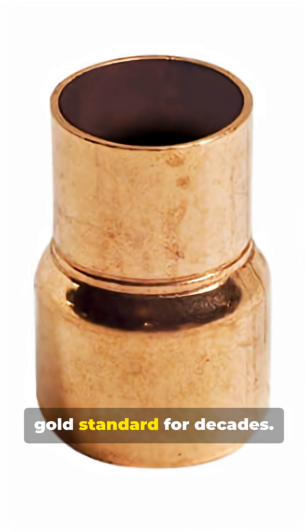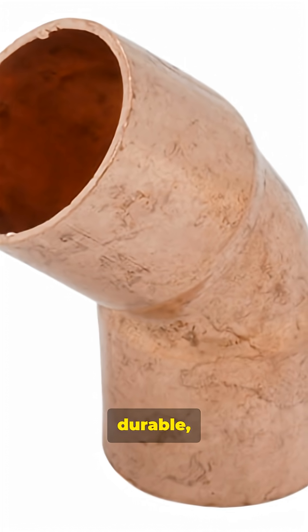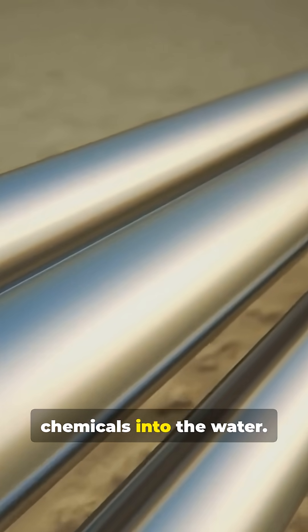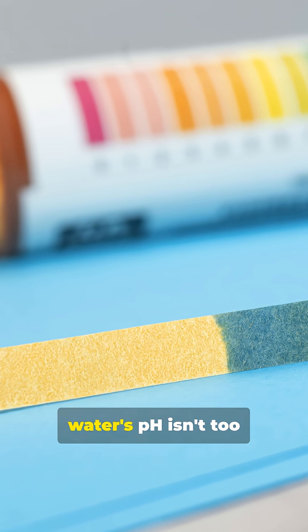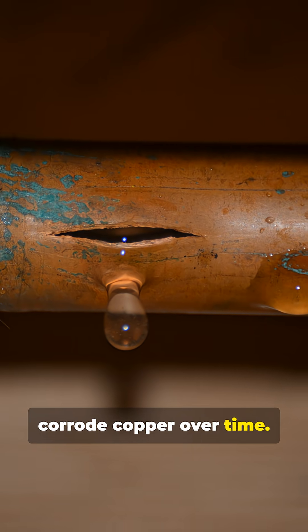Copper pipe — the gold standard for decades. It's naturally antimicrobial, durable, and doesn't leach chemicals into the water. Just be sure your water's pH isn't too acidic, as that can corrode copper over time.